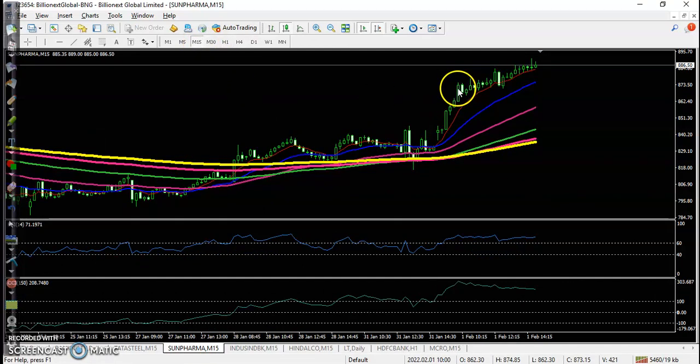For Sun Pharma on the 15-minute timeframe, there is a perfect buy opportunity in this candle. The CCI and RSI are both confirming the setup, making this a perfect buy opportunity.